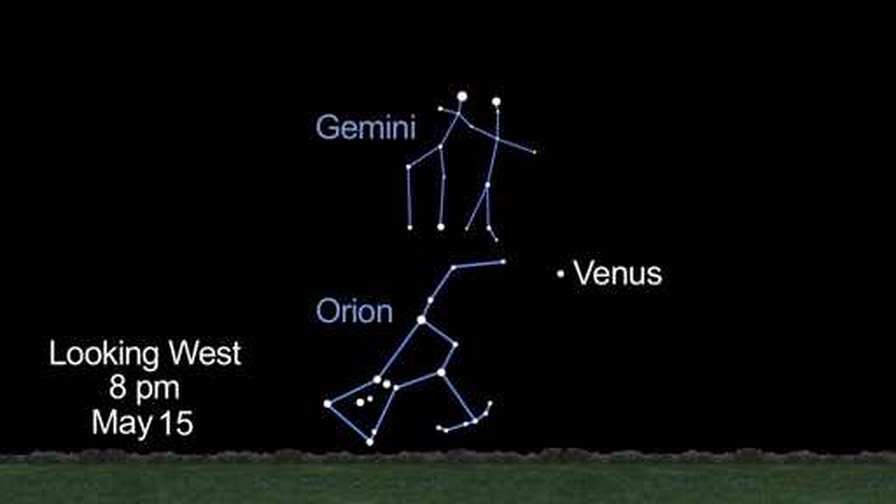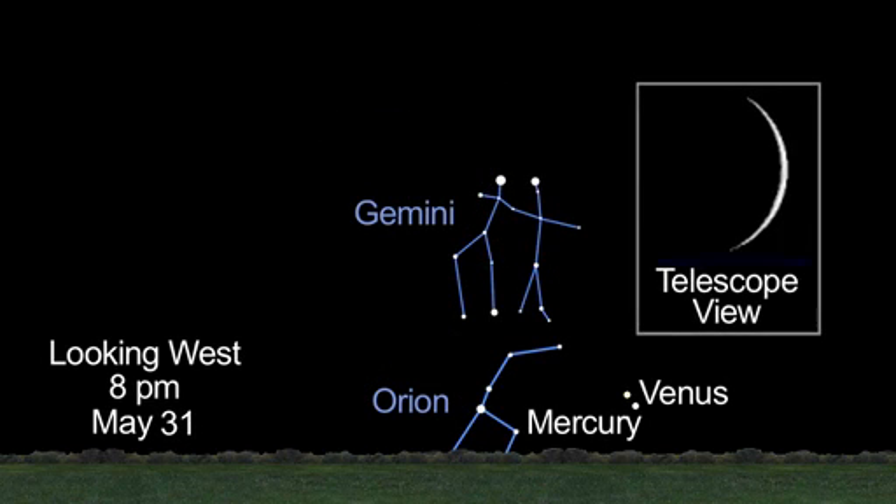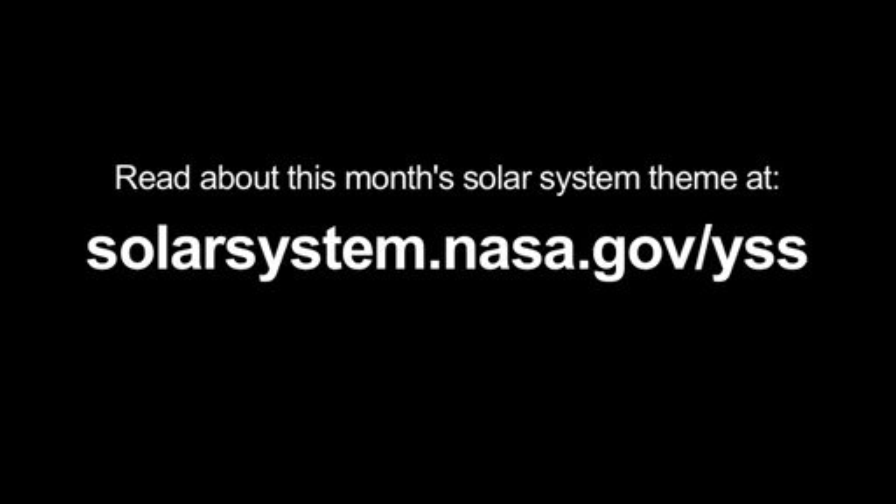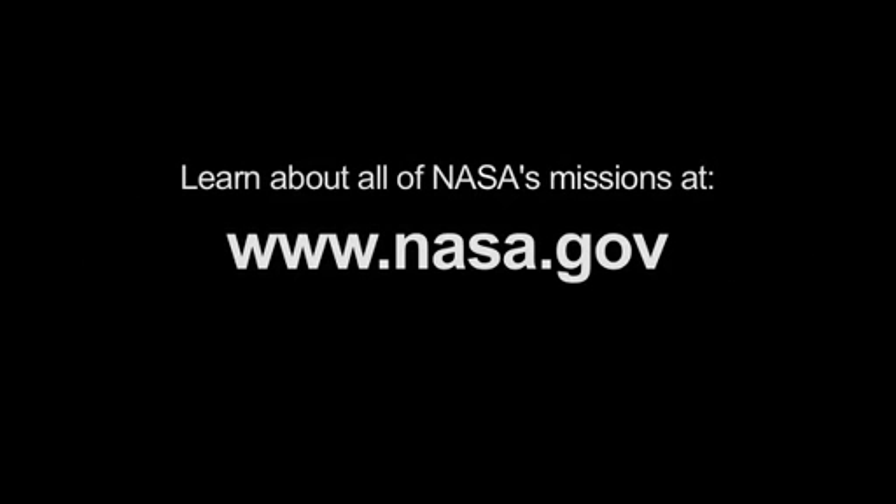In the night sky, watch Venus drop in altitude all month long. Through a telescope, you'll see a slender crescent. Mars and Saturn remain great viewing targets all month long, too. You can read about this month's solar system theme at solarsystem.nasa.gov/yss for Year of the Solar System, and learn about all of NASA's missions at www.nasa.gov. That's all for this month.